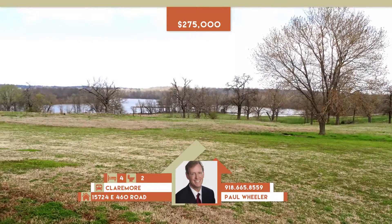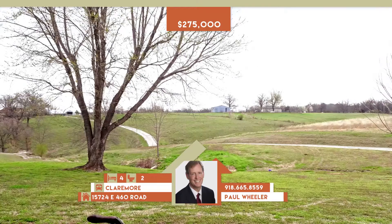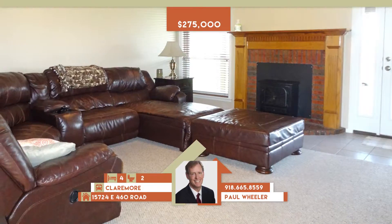15724 East 460 Road in Claremore. Beautiful 10-acre lot with lake views, mature trees, gazebo and pond, plus large portable shed.